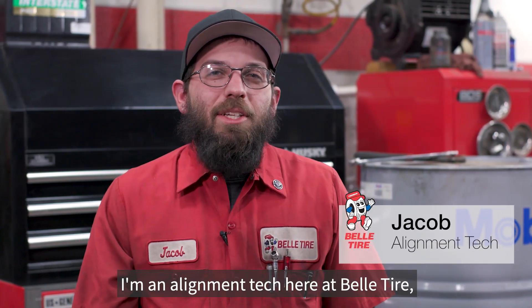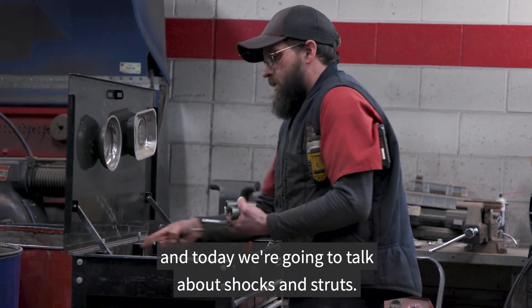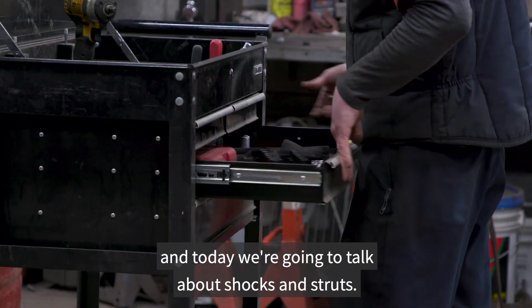Hi, my name is Jacob. I'm an alignment tech here at Bell Tire and today we're going to talk about shocks and struts.